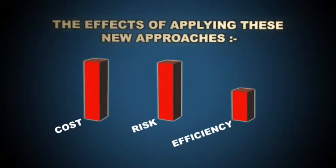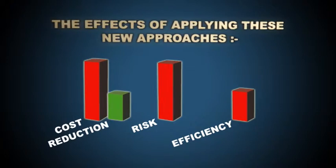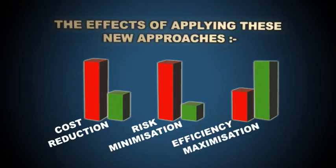The effects of applying these new approaches to valve management to your processes and operations are reduced costs, minimized risks and maximized efficiency.